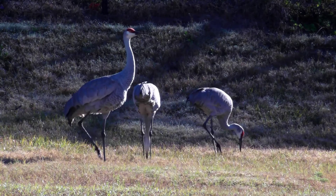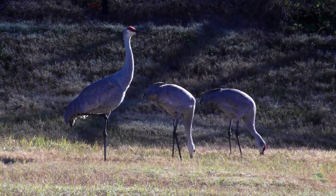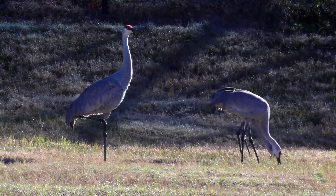Sandhill cranes have a beautiful call and for the most part are a delight to have around. They're the most common crane in the world and haven't changed in over 10 million years.